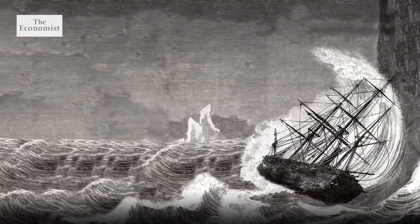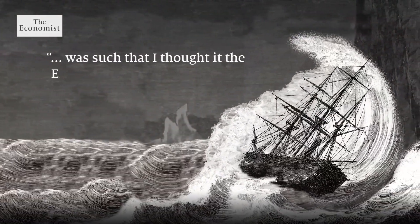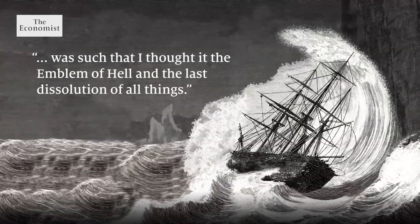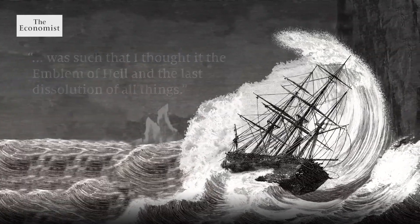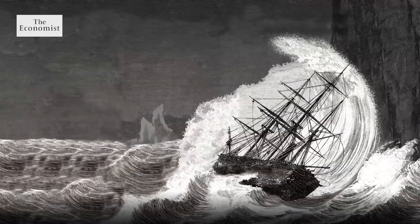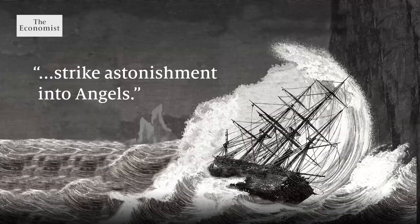A 17th century colonist recalled that the terror of the storm was such that he thought it an emblem of hell and the last dissolution of all things. Alexander Hamilton, who grew up in the Caribbean, wrote that the noise accompanying a hurricane would strike astonishment into angels.